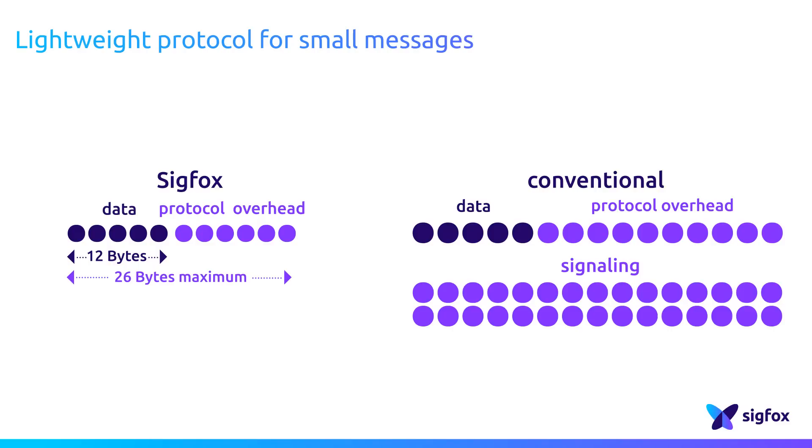But most importantly, a conventional radio system uses overhead traffic to create and manage the network channel, without any optimization for sparse data.